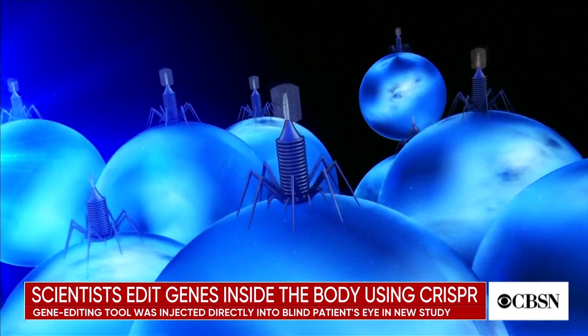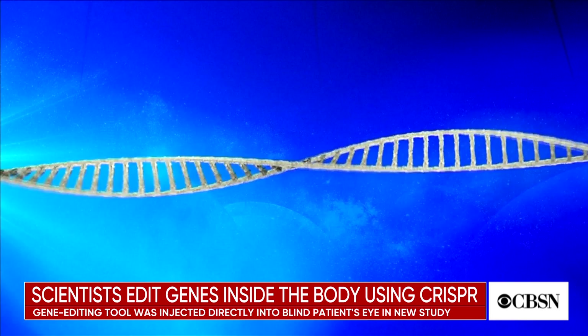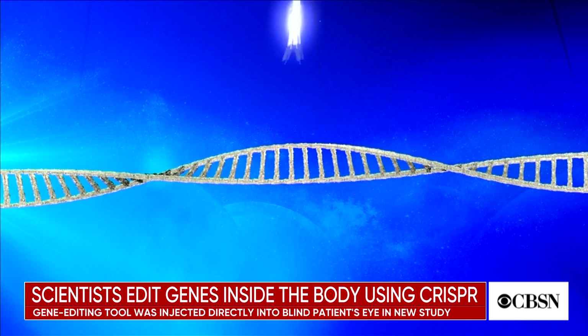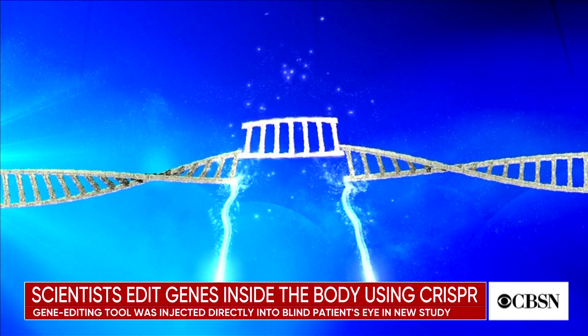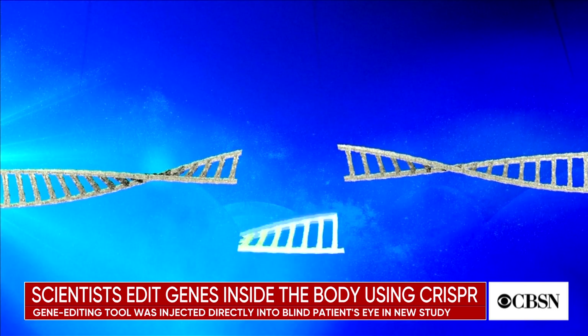For the first time, scientists have used the gene editing technology known as CRISPR inside a patient. The groundbreaking procedure was performed in Oregon. The microscopic gene editing tool was injected directly into the eye of someone who is nearly blind. Scientists hope to restore sight by editing DNA from inside the person's body.